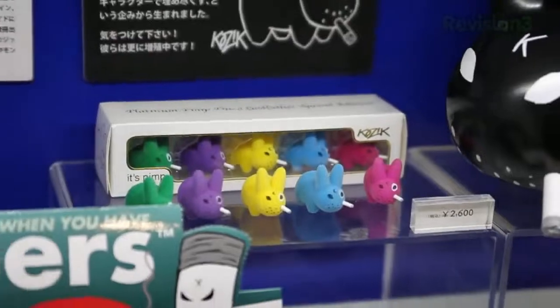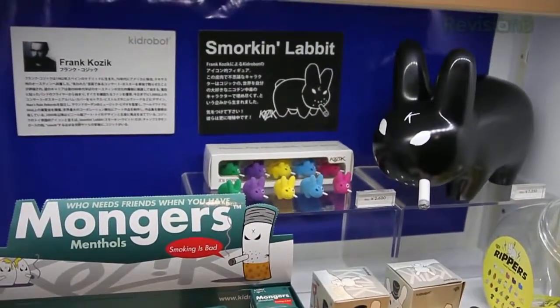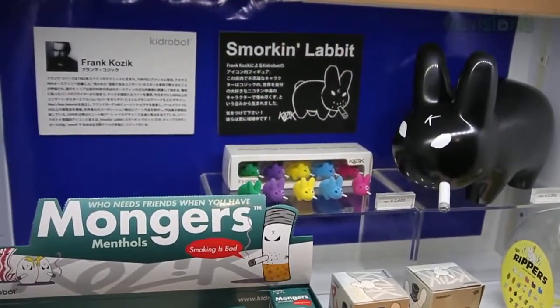Though when it came to rabbits, I really did not get this one. Smorkin' Labbits? I guess 40% of the country smokes, so maybe it makes sense? I don't know.